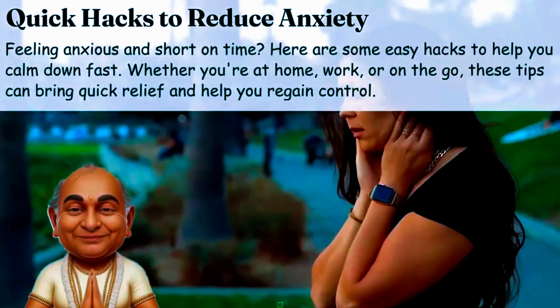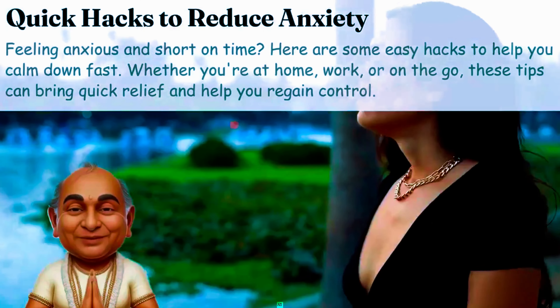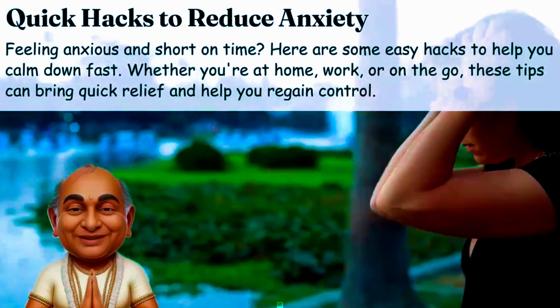Feeling anxious and short on time? Here are 7 easy hacks to help you calm down fast. Whether you're at home, work, or on the go, these tips can bring quick relief and help you regain control.